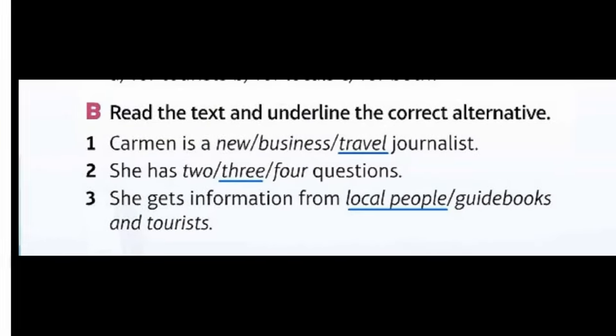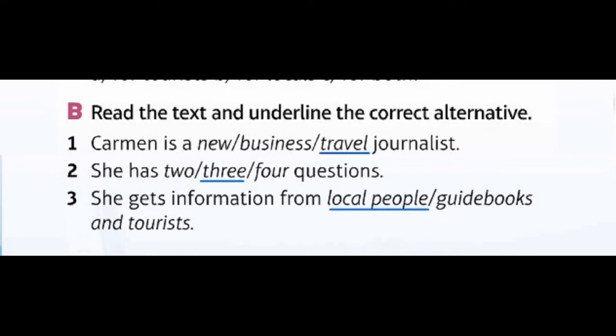Read the text and underline the correct alternative. One: Carmen is a travel journalist. Two: she has three questions. Three: she gets information from local people and tourists.